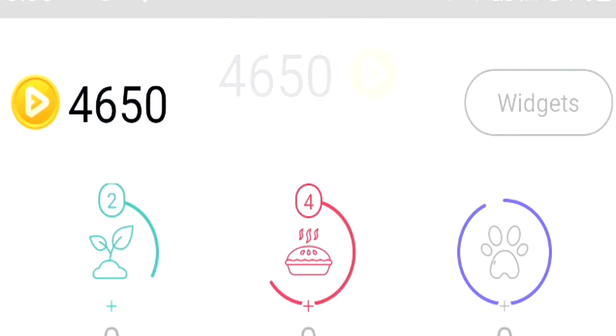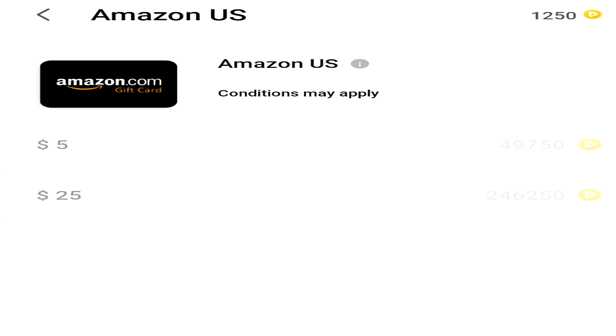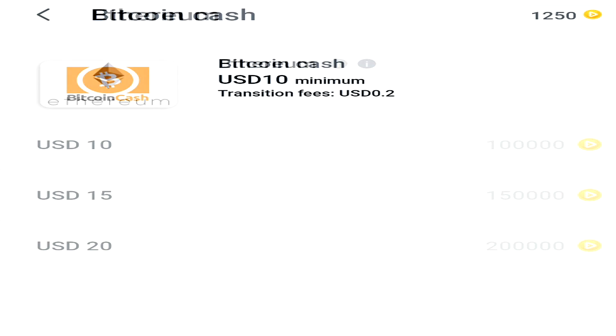What you can do with these coins is up to you. You have the choice to either donate these coins to charities or exchange them for real money in the form of an Amazon gift card, or in the form of cryptocurrencies such as Bitcoin Cash and Ethereum.